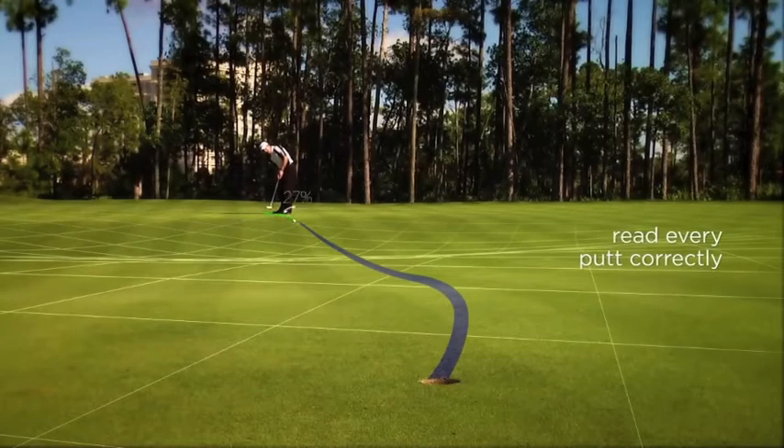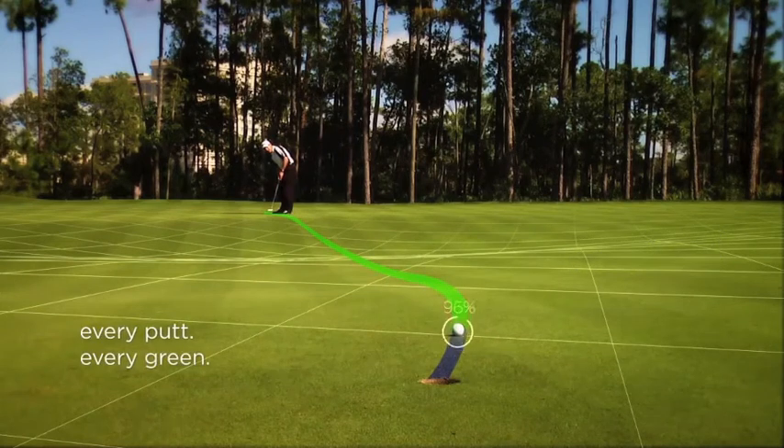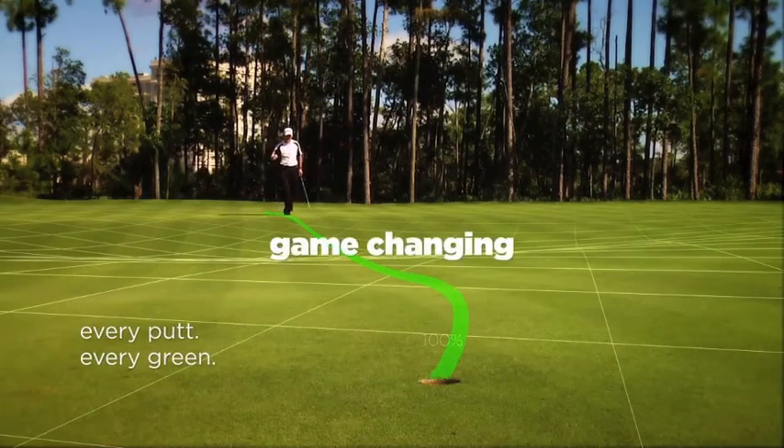How would your game change if you could read every putt correctly? Not just the short ones, but every putt on the green. It would be game changing.